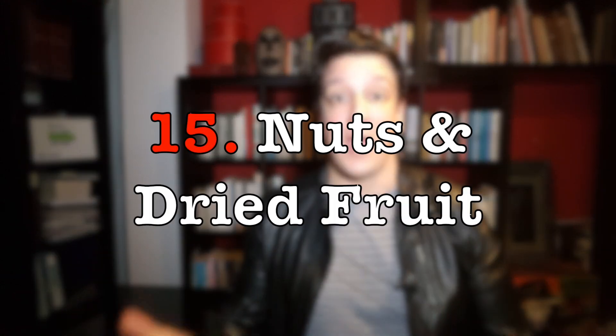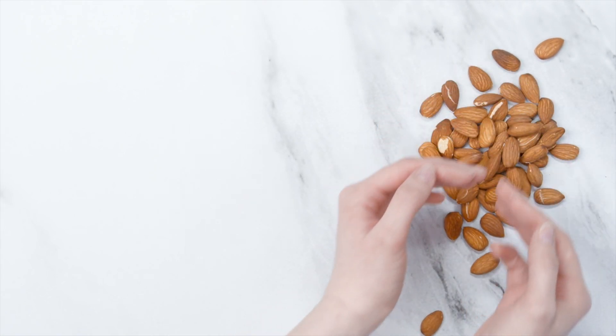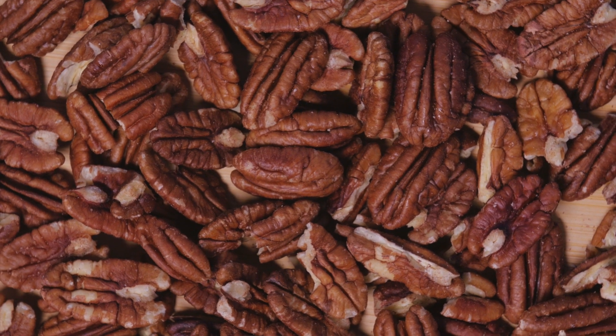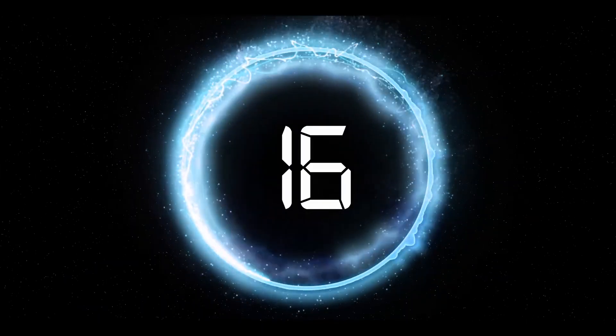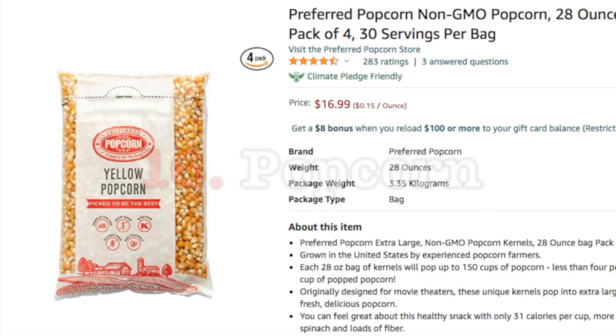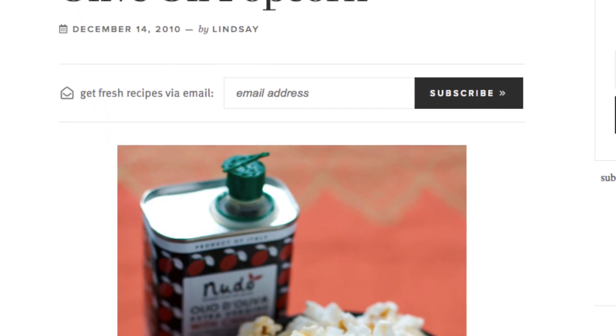We can't neglect to mention nuts and dried fruit — they're high energy, they last a long time at room temperature, and you can combine them in trail mix for a healthy snack. And to wrap things up, popcorn is another good snack option that keeps super well in the pantry. Alternatives to the traditional butter and salt include olive oil, yeast for a cheesy flavor, and different herbs.